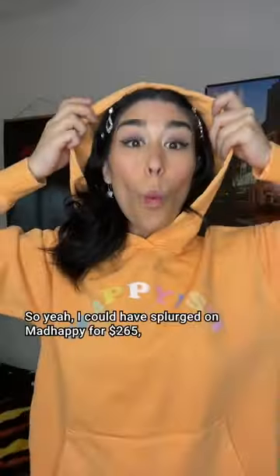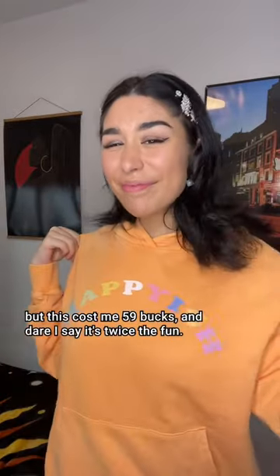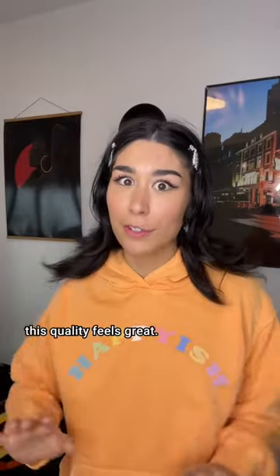And it's done! Ready for the big reveal? Ta-da! So yeah, I could have splurged on Mad Happy for $265, but this cost me 59 bucks. And dare I say, it's twice the fun. I do think it's gonna last — this quality feels great.